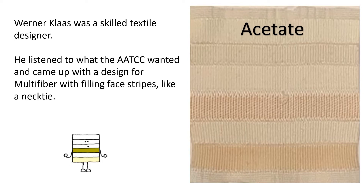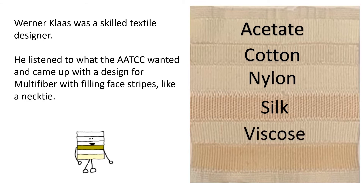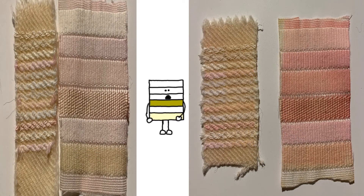acetate, cotton, nylon, silk, viscose, and wool. The wider width stripes allowed for easy differentiation and improved the interpretation of the level of staining on each of the fiber components.